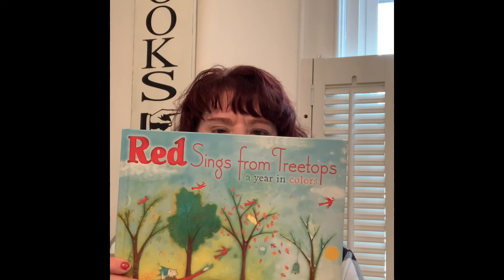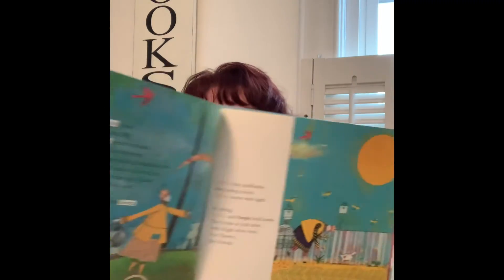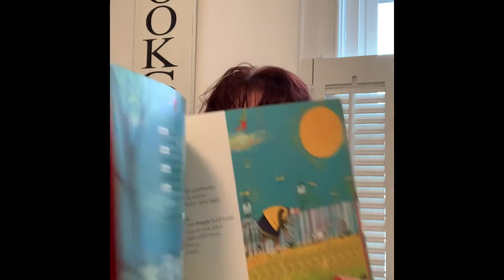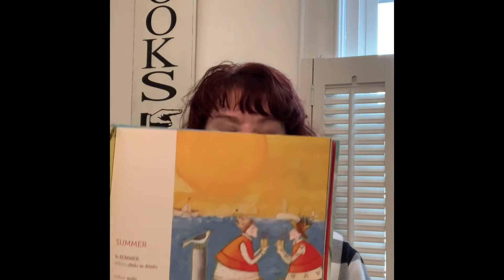I'll save Make Way for Ducklings by Robert McCloskey for the next video, as he has a few books that won honors and Caldecott awards and I'll talk about his illustrations then. Here's another one: Red Sings from Treetops, written by Joyce Sidman. This is a poetry collection that reads like a picture book, going through the different seasons and how the seasons reflect colors in nature. It's all written in verse, so it can be read as a poem about each season and the colors they portray, or as a picture book going through the seasons of the year.